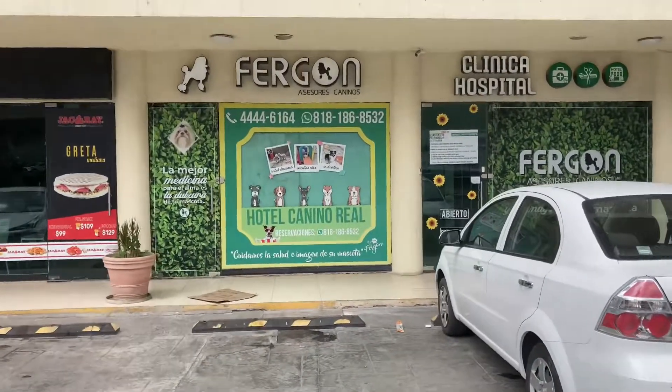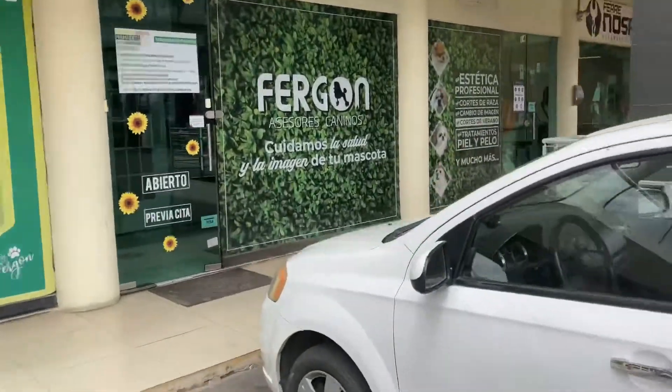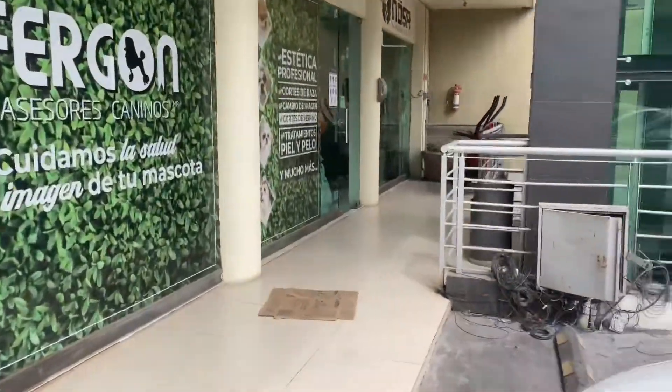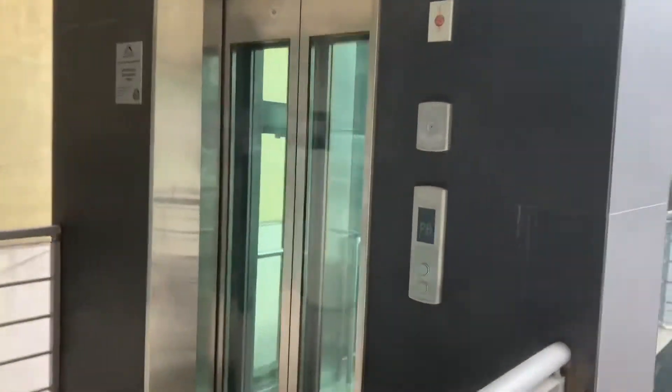All right, this will be the elevator here at Plaza Cumbres Elite in Monterrey, Mexico. This place did not have an elevator before, but it's here now, so let's check that out.